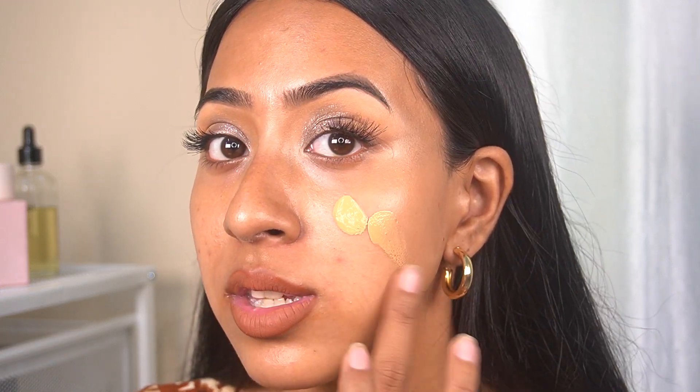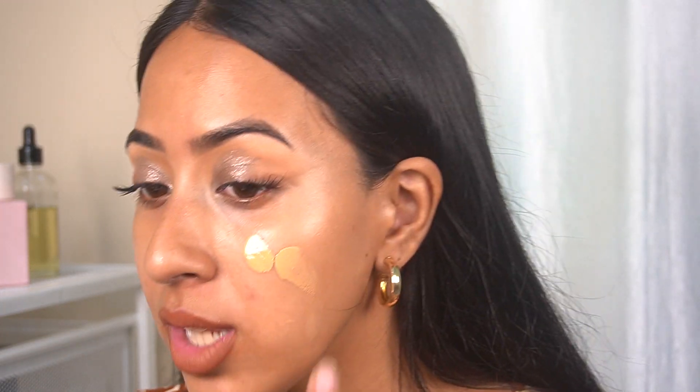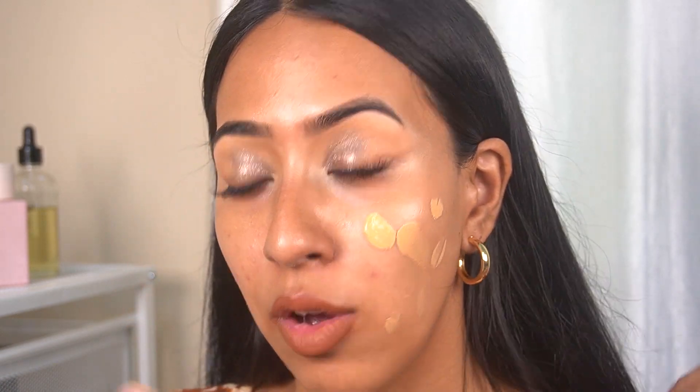After priming, I'm going in with the foundation. I'm taking just one pump for my whole face — I don't like to go heavy on foundations. I'll zoom in so you can see how this applies. I'm going to do one side with a sponge and the other side with a brush so you can compare both applications. The shade looks pretty good. I'm applying the foundation in dots.